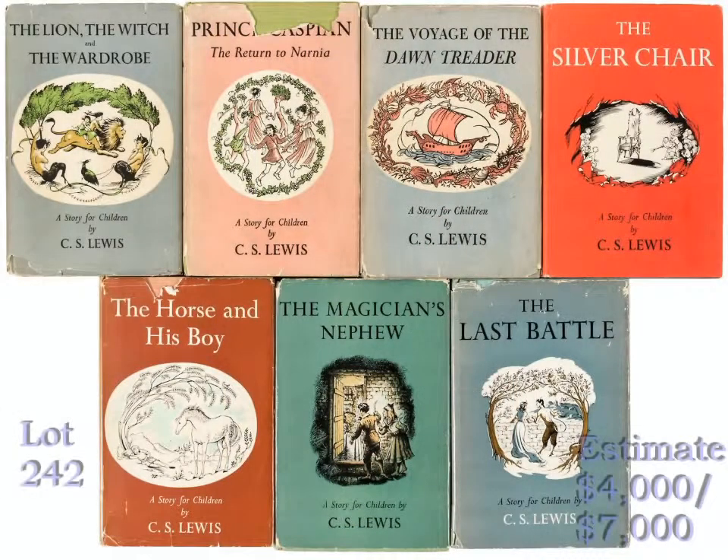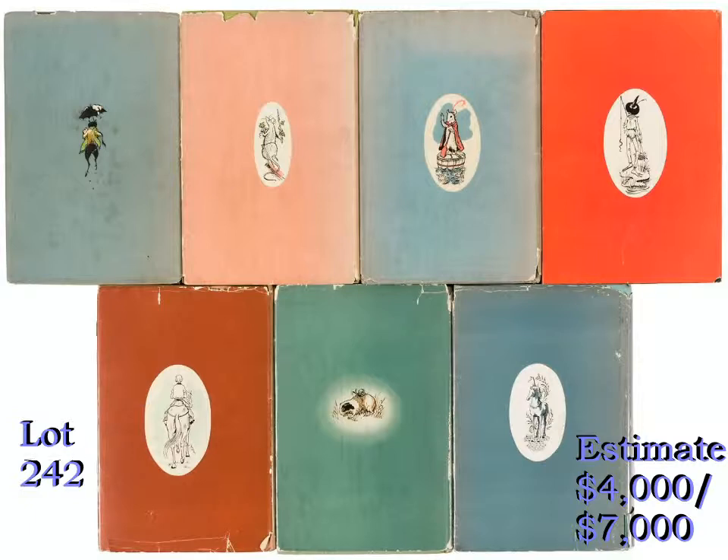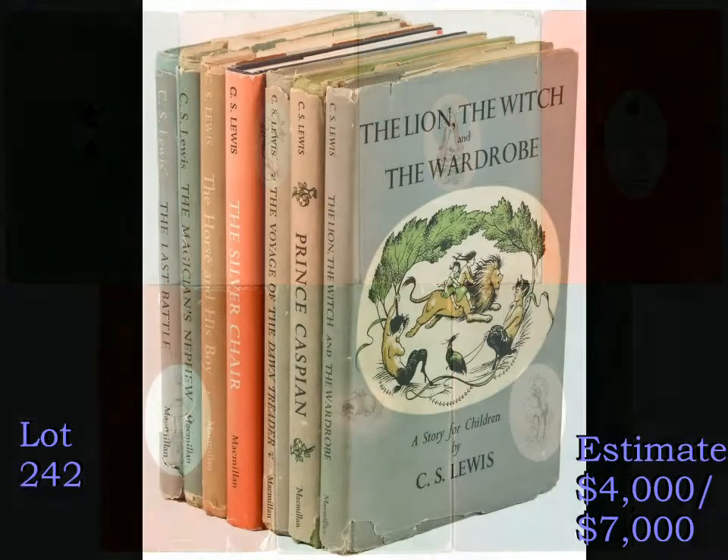Next up is this complete set of the seven volumes of the C.S. Lewis classic fantasy, The Chronicles of Narnia, all first American editions published between 1950 and 1956, and in the original dust jackets. All but one of the volumes comes from the files of The Horn Book, the oldest magazine in the United States dedicated to reviewing children's literature. The set is estimated at $4,000 to $7,000.